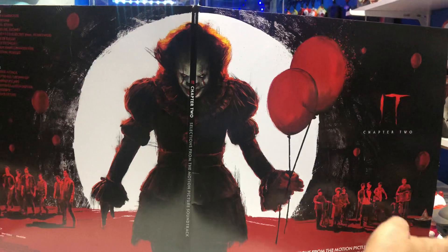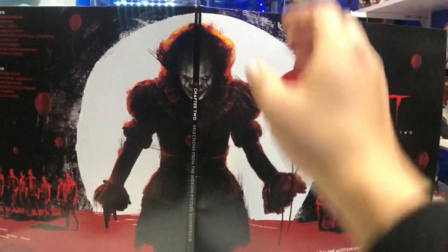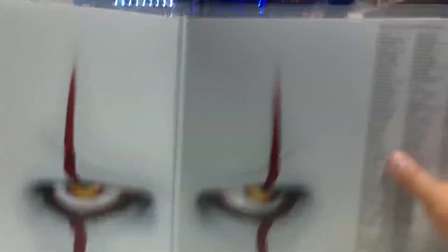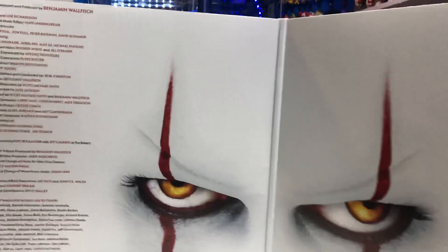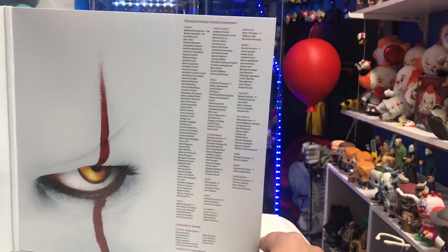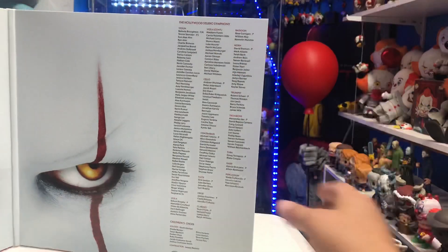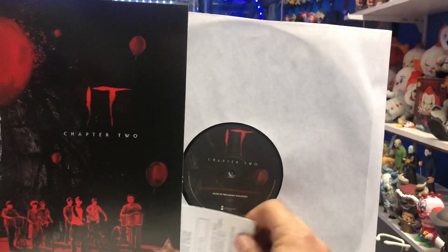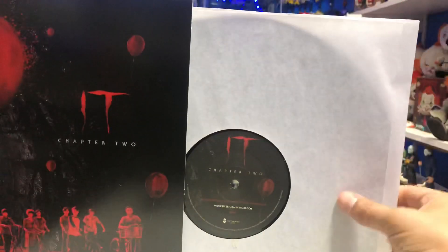So very cool. I do own a record player, so I do plan on listening to this. But even as a display piece, this is very awesome. If we open this up on the inside, you have Pennywise's eyes — I think that looks very cool. You have all of the credits on the left, and then more credits there. This is the Hollywood Symphony Violin — it says all the instruments there. Pretty cool. And the cool thing about this too is it comes with a download card. It comes with a download so you can download the actual album to your computer.